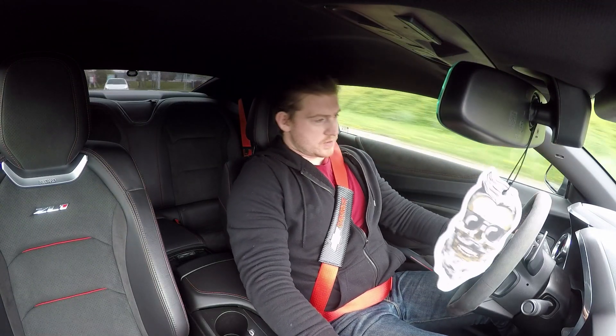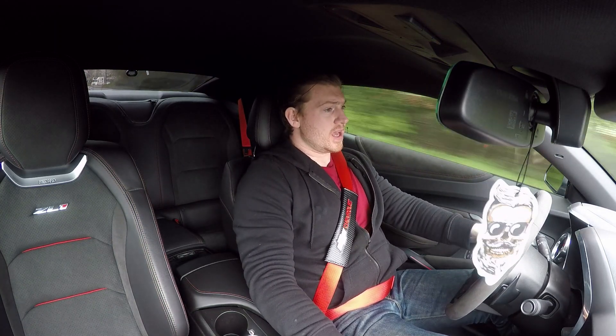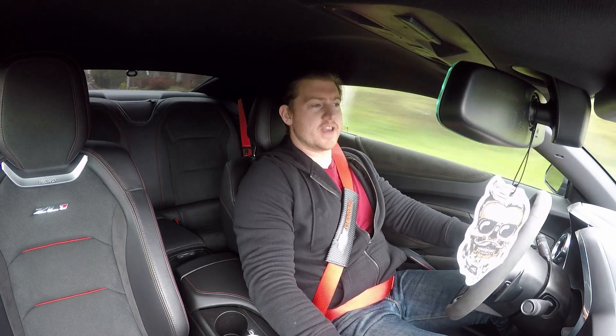I know it's my 2018 ZL1 and I'm going to try and give the most unbiased opinion, but it's very, very difficult to find anything wrong with this. There are things that would make life easier, don't get me wrong.